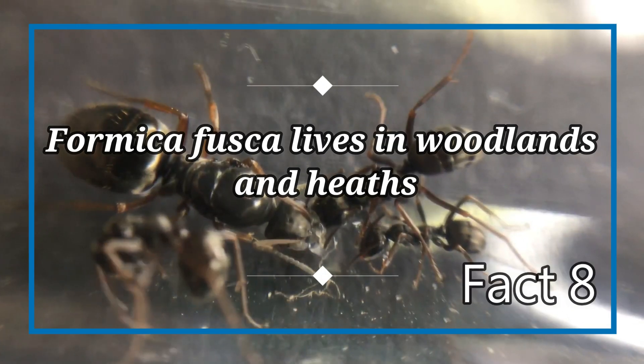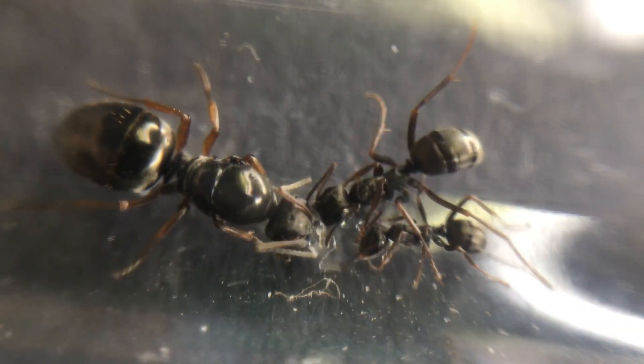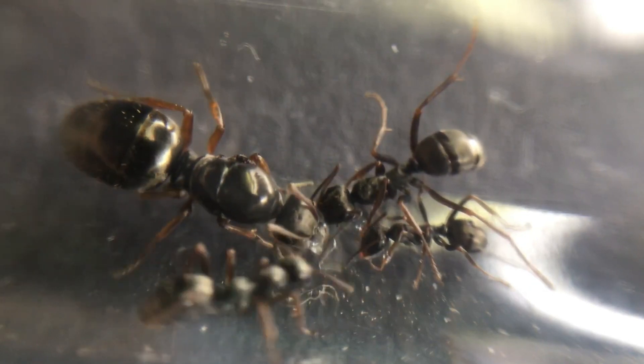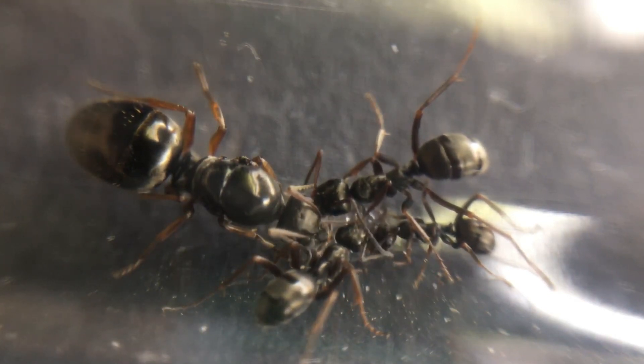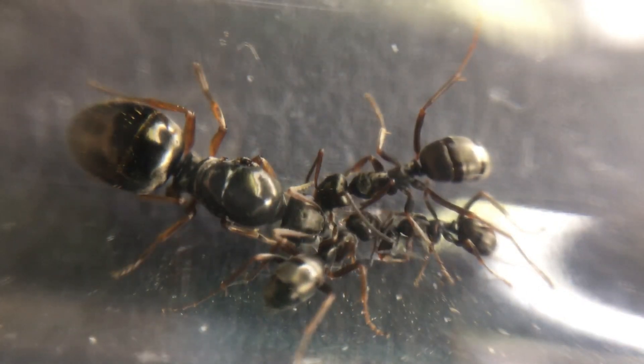Fact number eight: Formica fusca lives in woodlands and heaths. Wood ants can be found in rotten logs, under stones, and in fields. They tend to prefer wooded areas where they have more protection and coverage over their nests. Some Formica species will create large mounds of pine needles which fall from the pine trees or similar plants. They prefer a slightly drier surface with a moist underlayer.